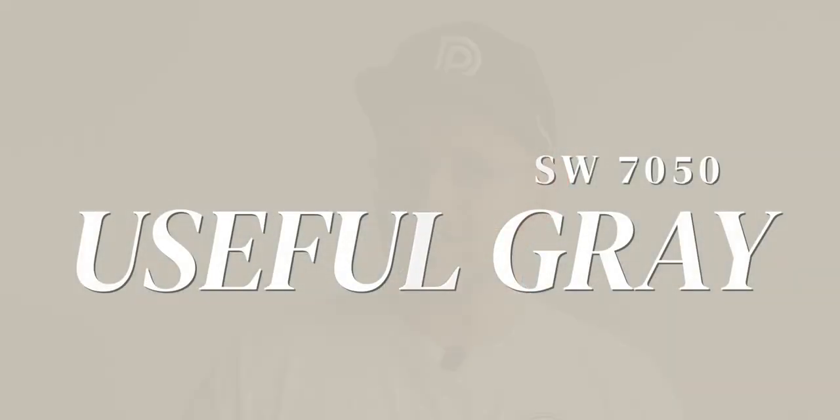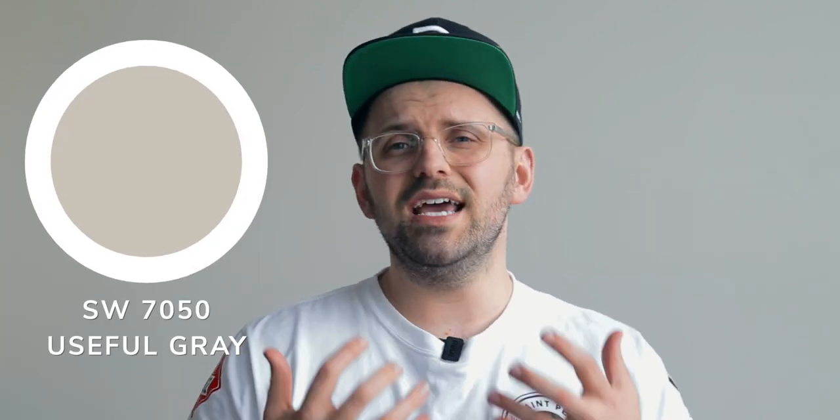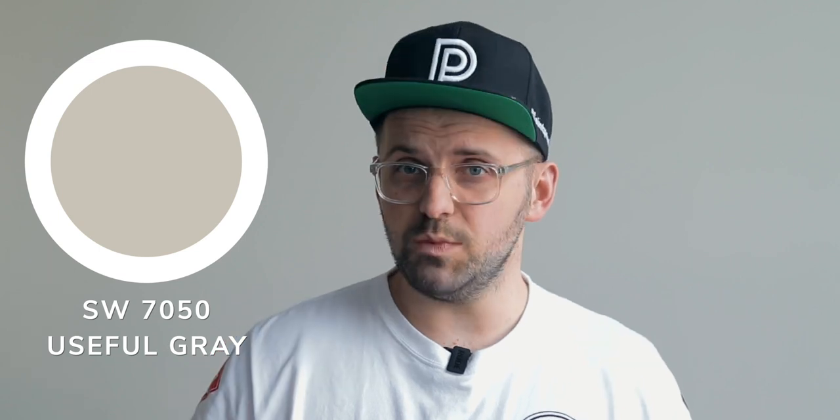Coming in with an LRV of 59, this color falls into the mid-tone category as it has enough in it to stand out as a color, but it's not going to overly darken a space either.